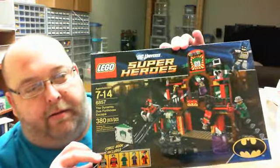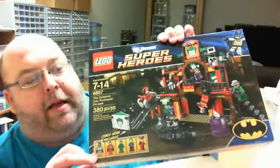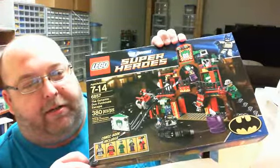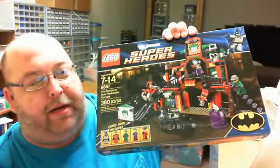It is the Dynamic Duo Fun House! Toys R Us had these — it's a retired Lego set that was an exclusive to Toys R Us. They still had them and reduced the price to $39.99.